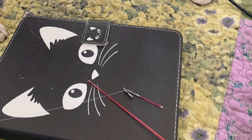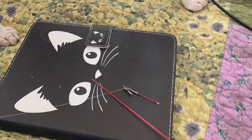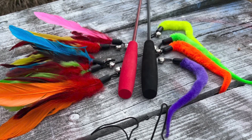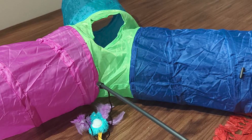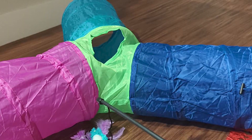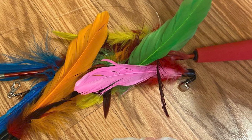Another gem from Miyahui's collection is the interactive cat feather teaser wand. This toy combines a long, flexible wand with an assortment of enticing feathers, stimulating my cat's inner predator as she leaps and bounds to catch the elusive feathers. The wand's versatility allows me to create various patterns and movements, preventing my cat from getting bored with repetitive play sessions. Plus, the sturdy construction ensures it withstands my cat's enthusiastic play without breaking.